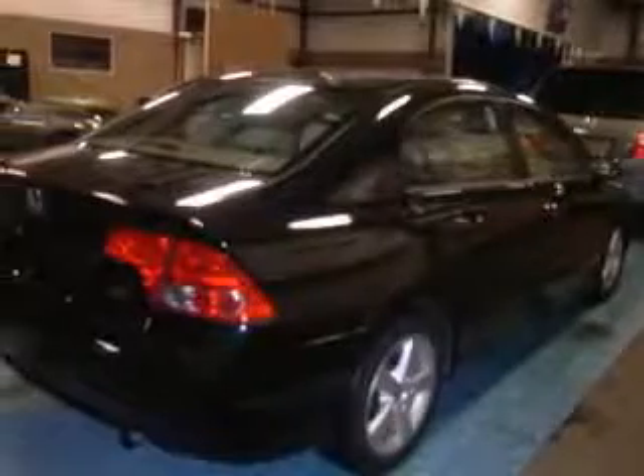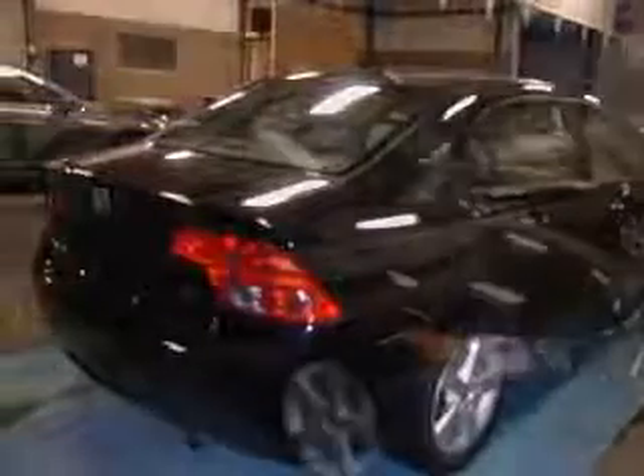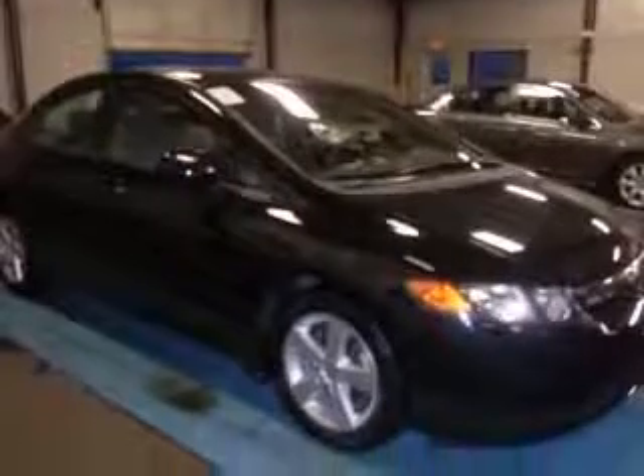This vehicle has a Nighthawk Black Pearl exterior and includes the following options: four-wheel ABS brakes, air conditioning, audio controls on steering wheel, center console, and full-width covered storage.